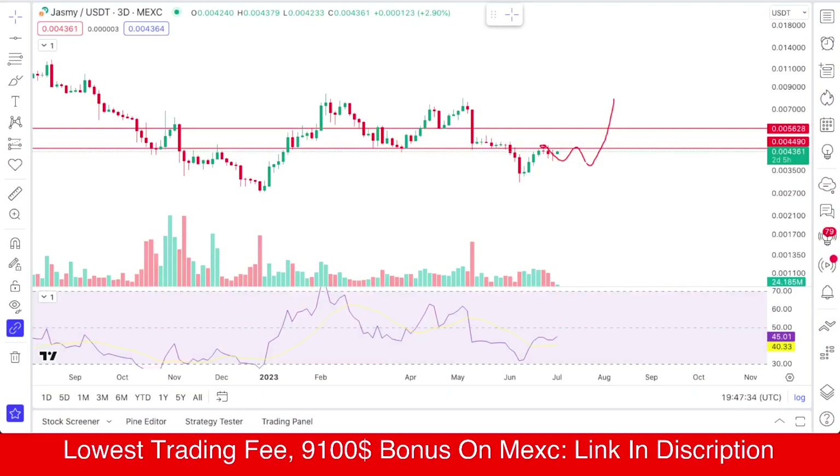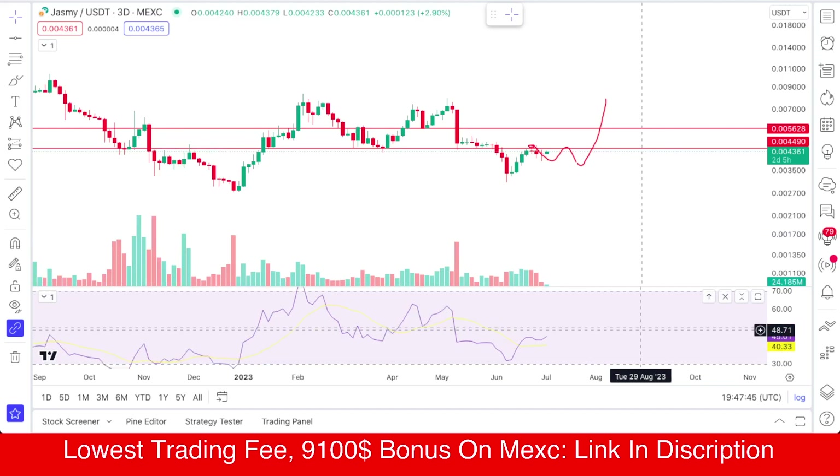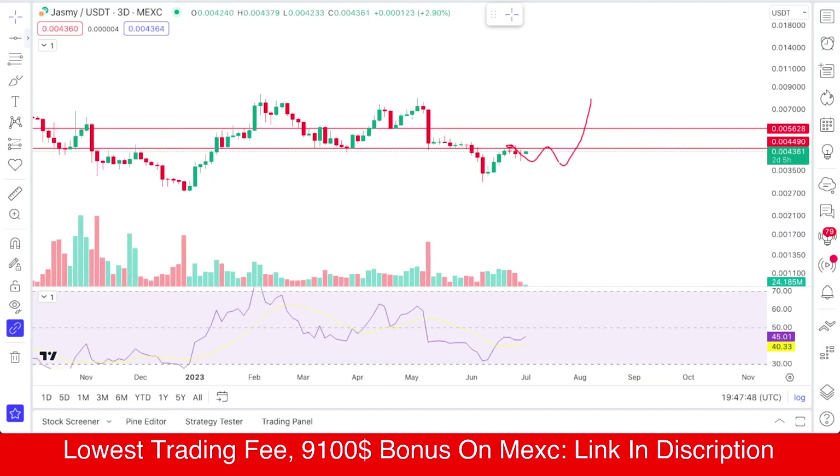Hello guys, this is me and you're watching the Gift of Up channel. In this video we'll talk about JasmyCoin. Right now JasmyCoin is picking up momentum and it seems like it's gonna pump soon. We will check out what we're watching on the chart.